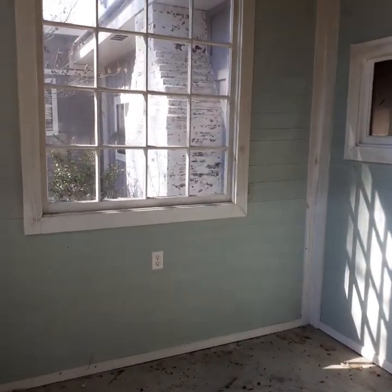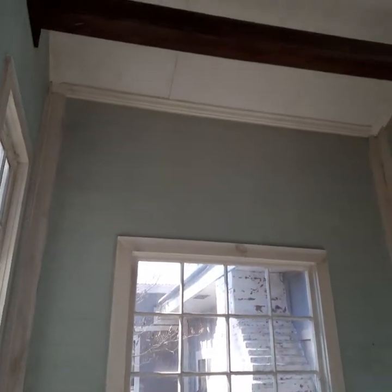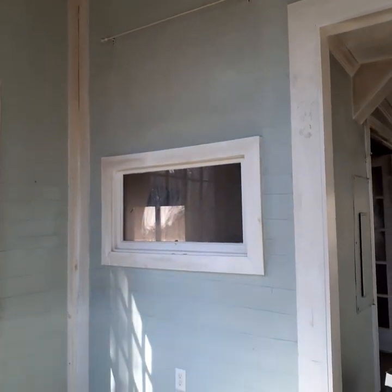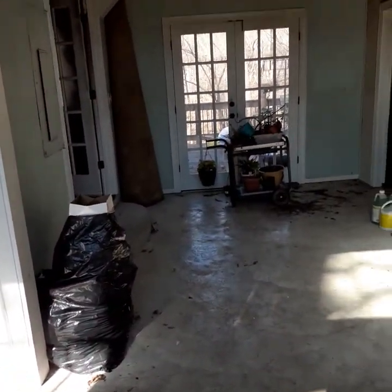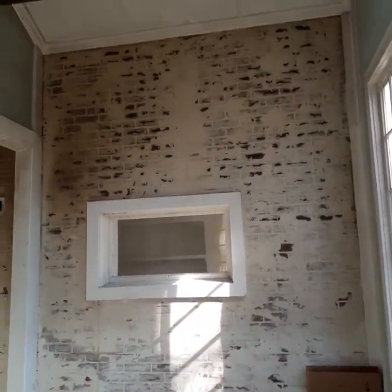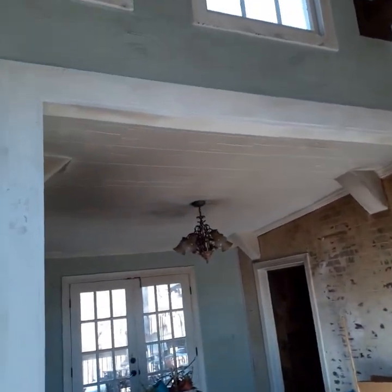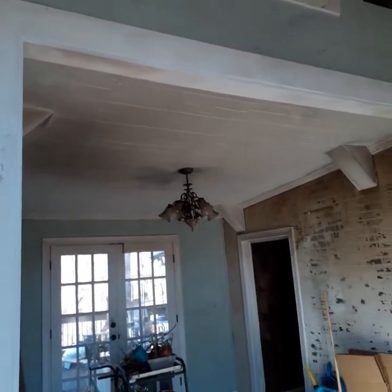Just stepped inside the door into the foyer. This is after a supposed cleaning but before the actual construction takes place. You can see the smoke and heat damage on the brick wall — the faux brick wall — and we will be doing something different there, though I don't really know what yet.